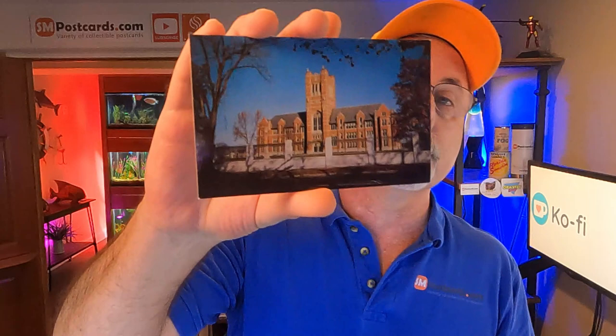College of Our Lady of Elms, Chicopee, Massachusetts — just a college, four to five dollars, unposted. So fifty dollars in postcards total. Easy listings, not a lot of comping on those. I basically touched each postcard four times: when I bought them, scanned them, listed them, and sold them. And I got fifty bucks.